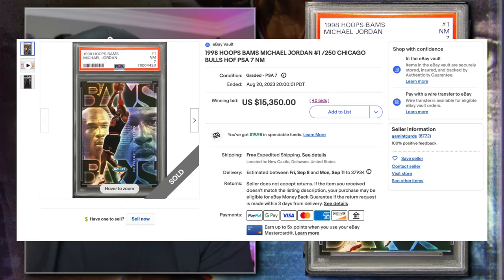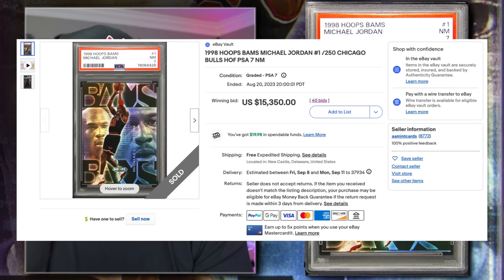Coming in at number 8 is a 1998 Hoops Michael Jordan Bam's insert, serial numbered 170 out of 250, graded PSA 7 near mint condition — card number one in the set. This one sold on eBay in August 2023 by AA Mint Cards for $15,350. The Bam's card is very cool with an older-style serial number on the back. For any card in this set, regardless of the player, get it graded and authenticated — it's going to be valuable.